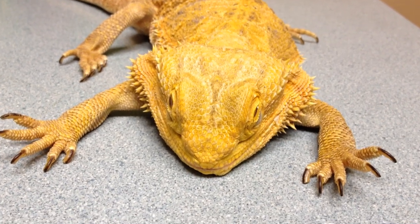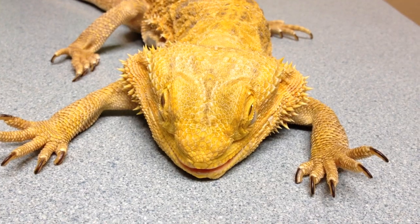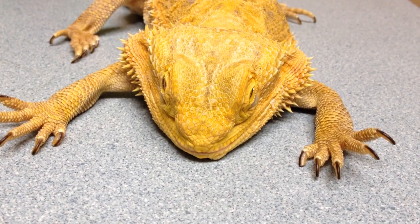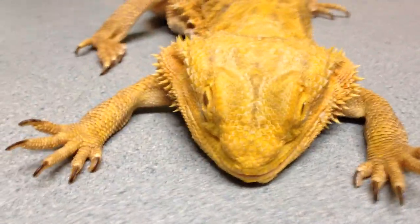Here's my second beardie for the morning. We just finished giving her a little bit of an oral treatment and cleaned up some lesions for her stomatitis. And this is the face she's making at me, so she's not happy.